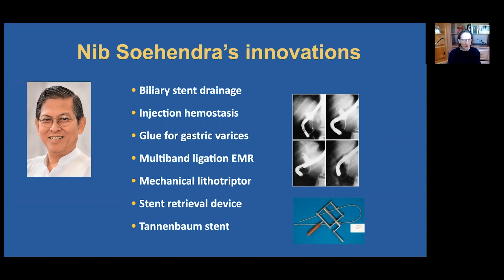As many in the audience know, Nibsahendra pioneered many of the therapeutic procedures that we perform daily in our endoscopy units around the world, notably biliary stent drainage, injection hemostasis, glue for gastric varices. Many devices are also named after him — the mechanical lithotriptor, the stent retrieval device, some examples. I had the privilege of working side by side with Nibsahendra in Hamburg, Germany over seven years, and innovation was a part of his school and his teaching. We made most of the devices ourselves — the sphincter tomes, the catheters, the stents — custom made, tailored to the individual patient, based on the need at hand. So innovation was a natural offshoot of our daily work in endoscopy.